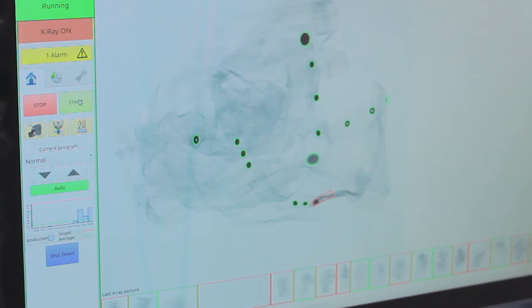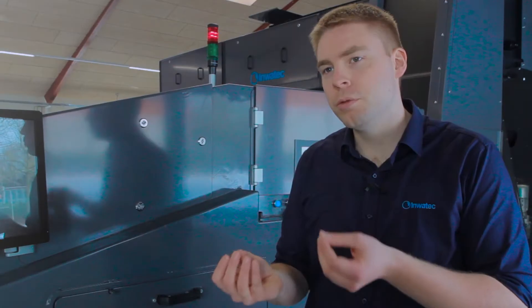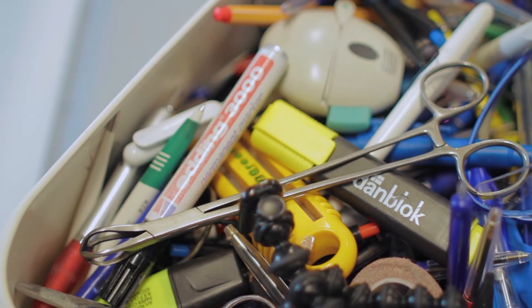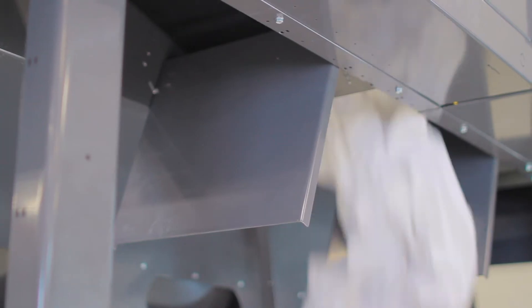Here we have our x-ray machine which takes an x-ray image of each garment. Using computer vision and artificial intelligence, the images are then investigated for foreign objects. It could be pens, scissors, or other dangerous materials that could be in the garments. We want these to be rejected out of the system underneath, and the rest can then be transported onwards.